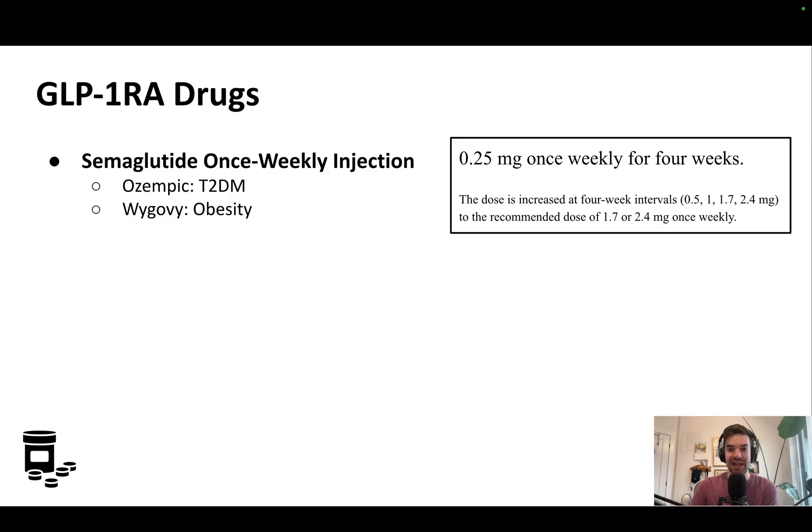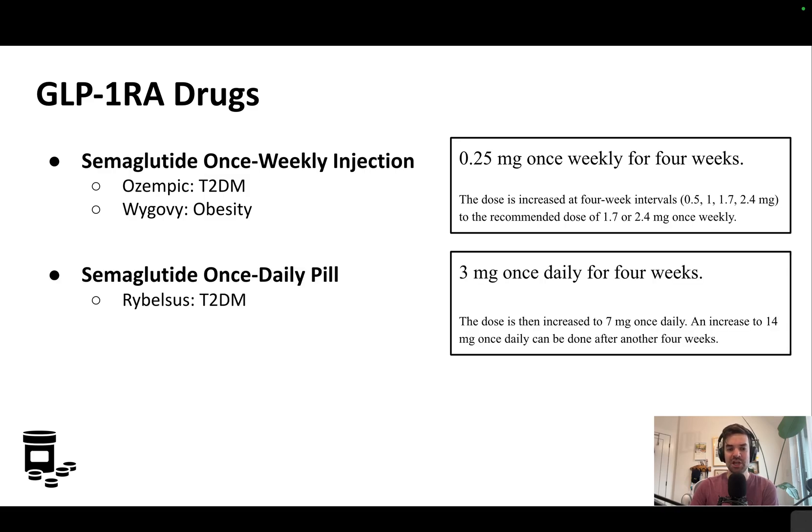You'll see here how you dose the medication — you can pause the screen. Just note that a higher maximum dose is used for obesity compared to type 2 diabetes. There's also an oral pill available, known as Rybelsus. This one is only for type 2 diabetes, and you can pause the screen here to learn more about how it's dosed.